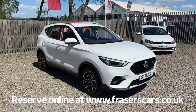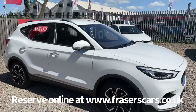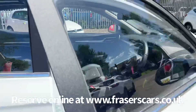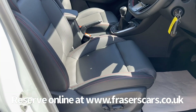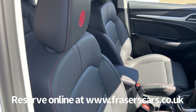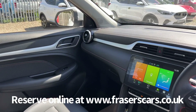It also features blind spot detection, rear cross traffic alert, and lane change assist. Inside, there's an electric driver's seat with leather style upholstery with red stitching, steering wheel audio controllers, cruise control, and air conditioning.